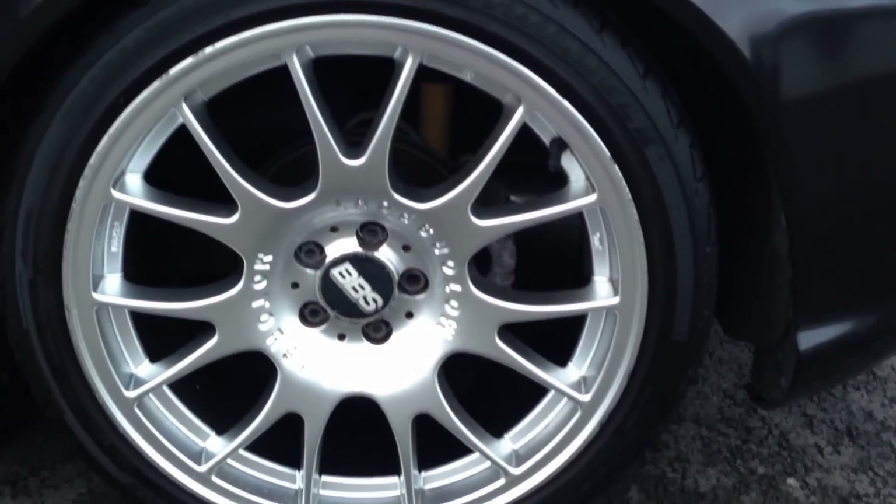It's got a full service history, new discs and pads, and it's got a full coilover suspension system with adjustable lowering springs.